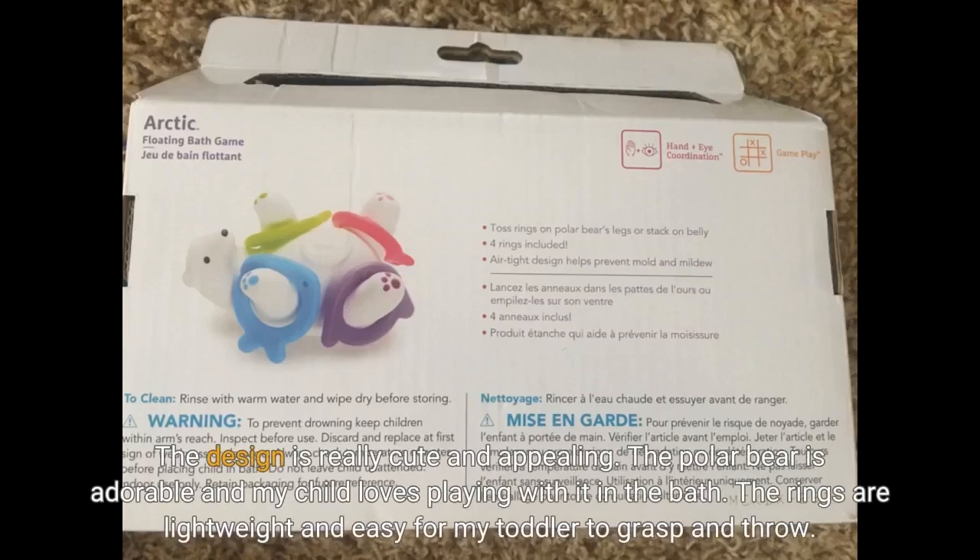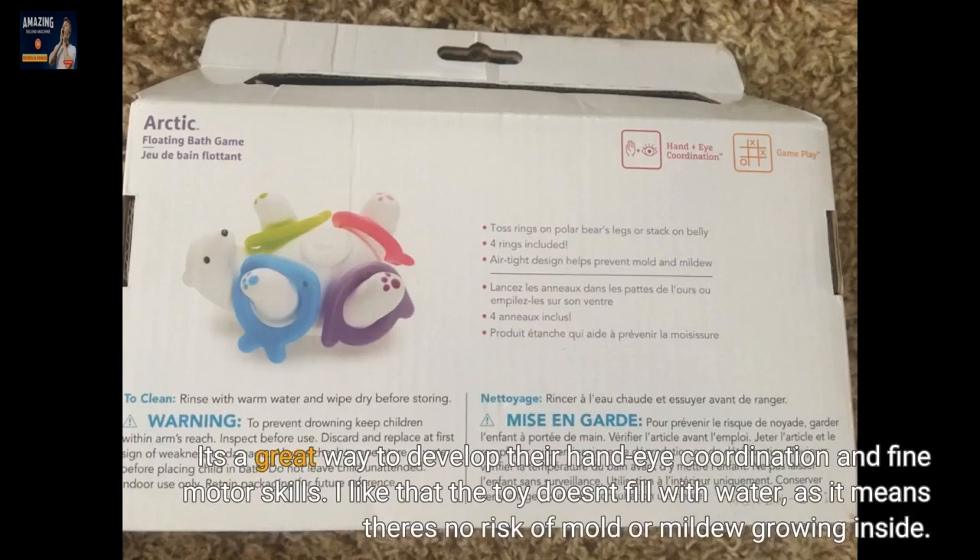The design is really cute and appealing. The polar bear is adorable and my child loves playing with it in the bath. The rings are lightweight and easy for my toddler to grasp and throw. It's a great way to develop their hand-eye coordination and fine motor skills.